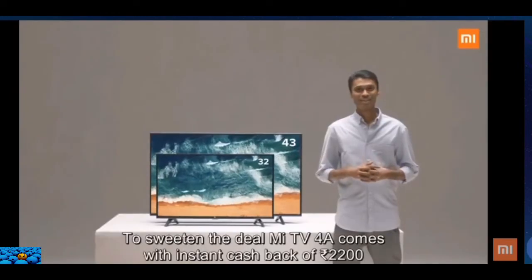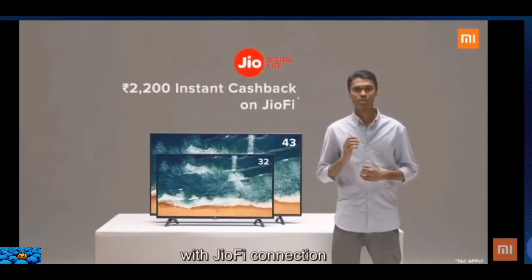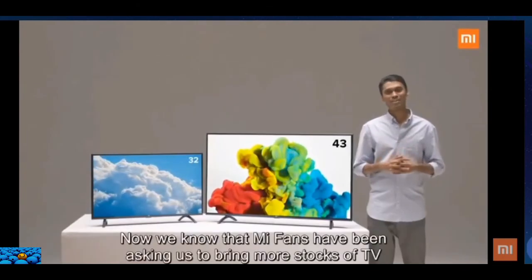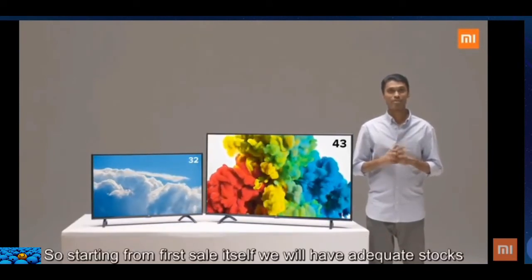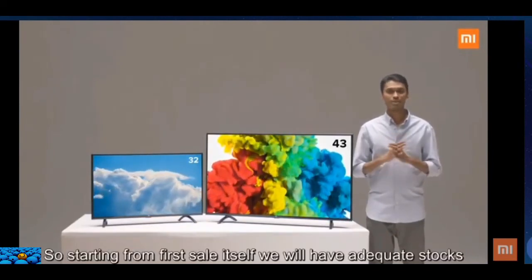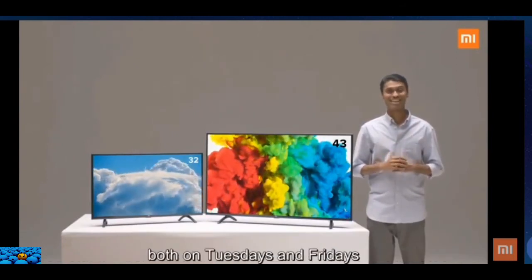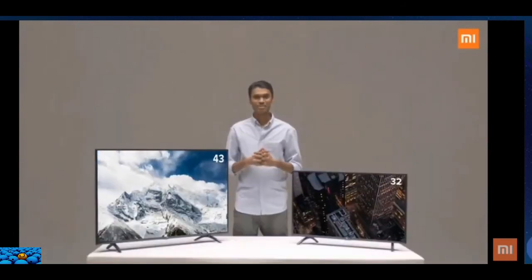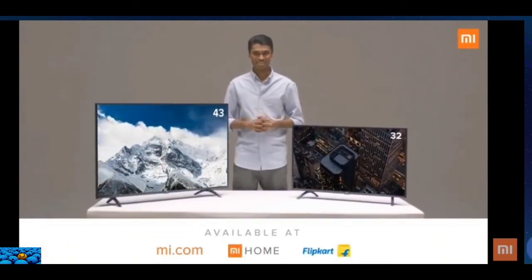To sweeten the deal, the Mi TV 4A comes with an instant cashback of 2,200 rupees with a JioFi connection. Starting from the first sale itself, we will have adequate stocks and two sales every single week — both on Tuesdays and Fridays. The Mi TV 4A will be available on Mi.com, Mi Home, and Flipkart starting March 13th.